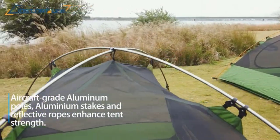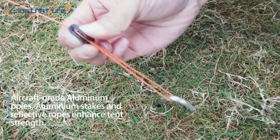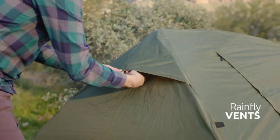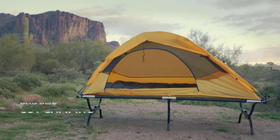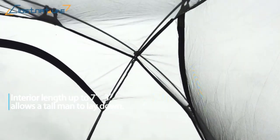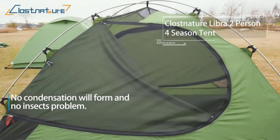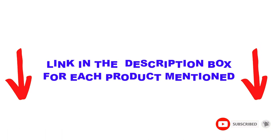Are you looking for the best one-person backpacking tents in your budget? In today's video, we break down the top 5 best one-person backpacking tents available on the market. This list is based on personal opinion, covering price, quality, durability, and more. Check out the description below and make sure you subscribe for more videos.